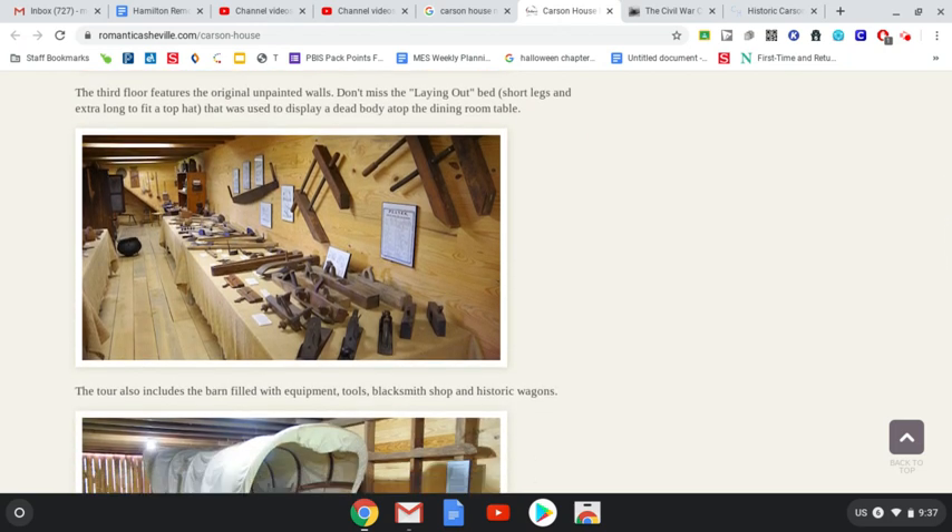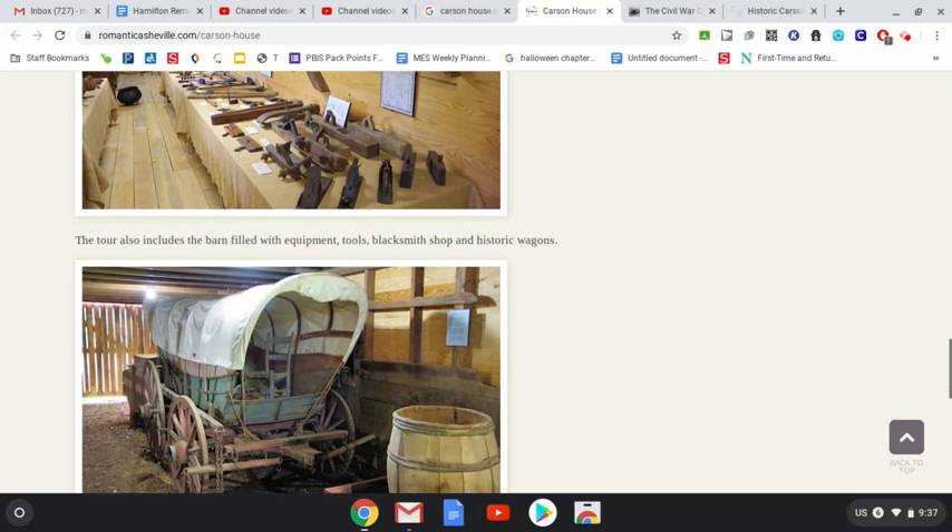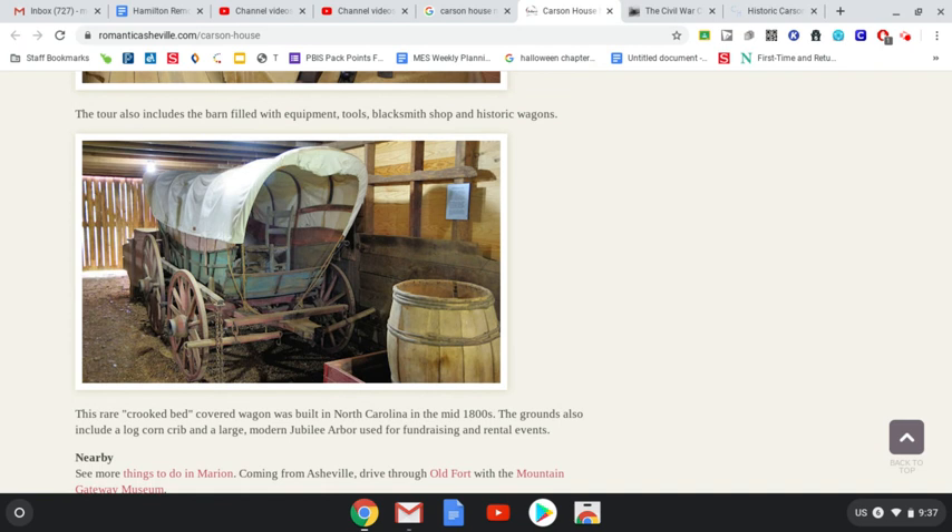This is the barn, and this is a display in the barn — a new part they added. It shows you some of the tools and things that they used to use. And then this is a covered wagon. It was built in North Carolina in the mid-1800s, boys and girls. That was a long time ago — pretty cool.